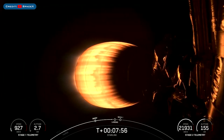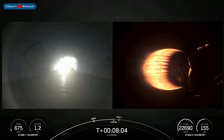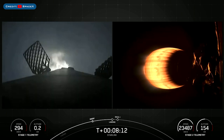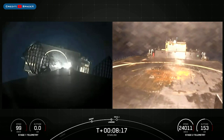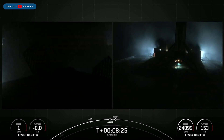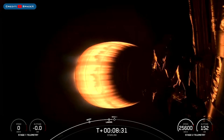The booster which launched this mission, B1069, then landed successfully for the ninth time on the drone ship Just Read the Instructions. And there you can see on your screen that the landing burn has begun. Let's watch as Falcon 9 prepares to touch down. Landing leg deploy. Stage 1 landing confirmed. Falcon 9 has touched down on our drone ship Just Read the Instructions.